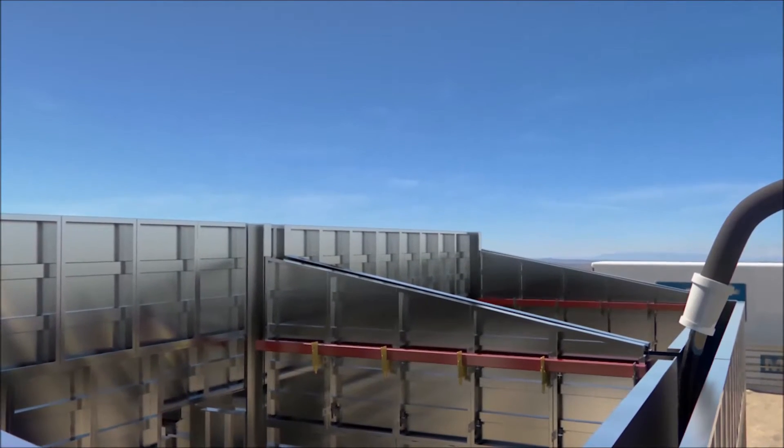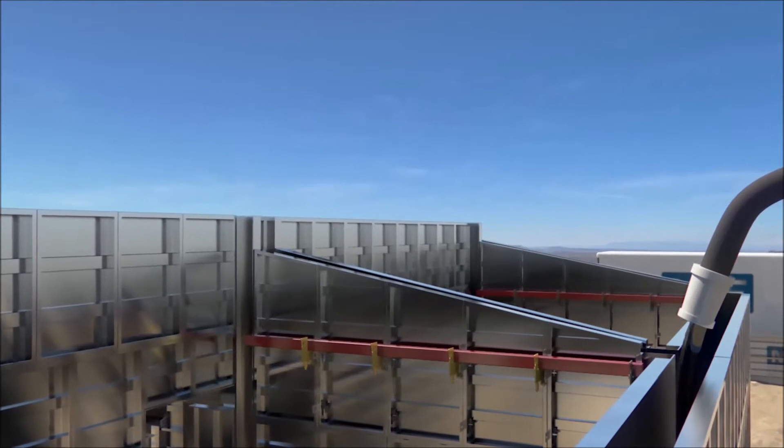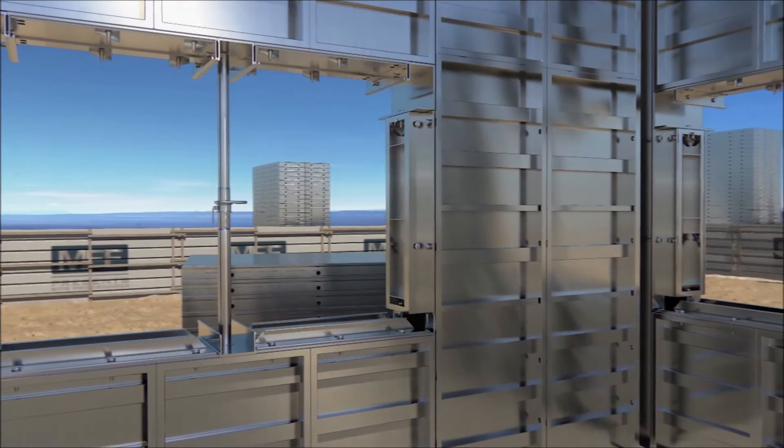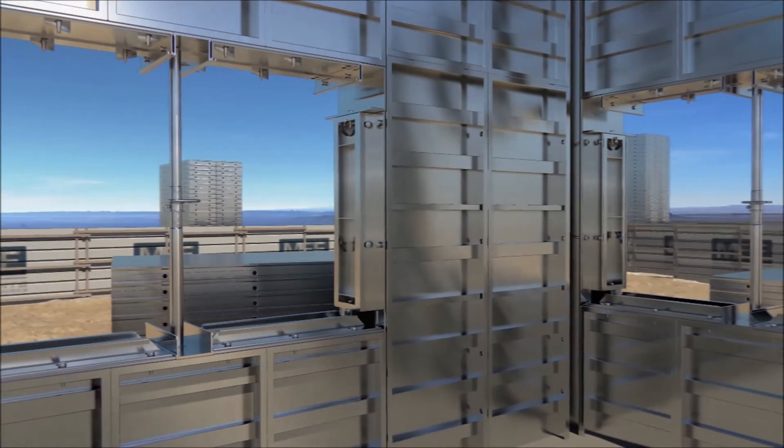Concrete is poured into the forms at a rate not exceeding 50 kN per m², and provided the pour is completed by 8 p.m. that night, the formwork will be ready to be opened the following morning.